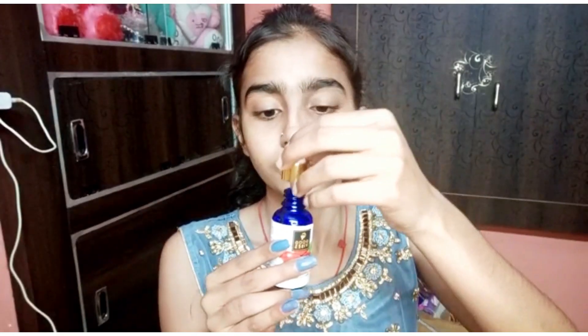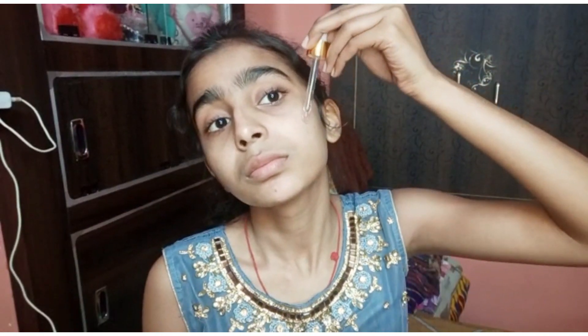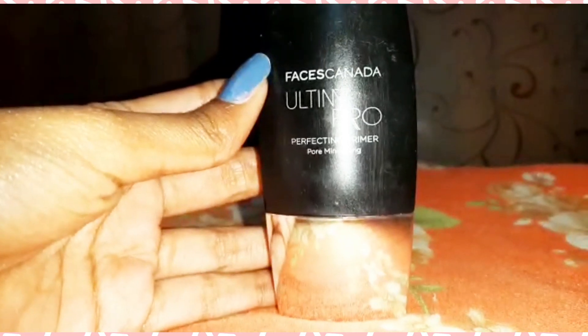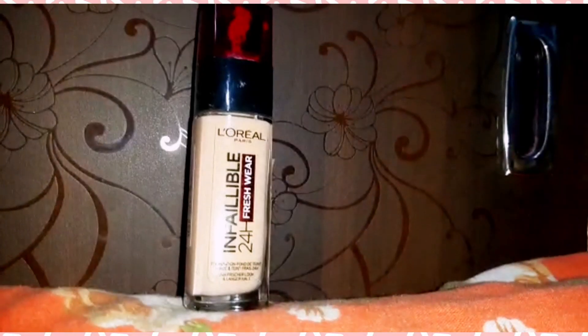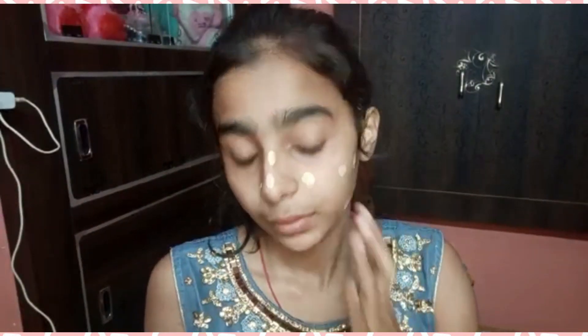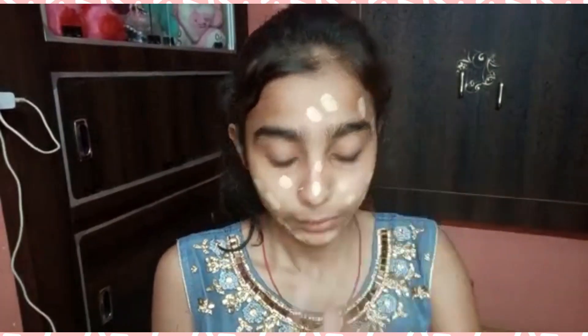For primer I'm using Faces Canada all-time pro primer. Next I'm using the inflatable foundation and applying it on my face, then blending it properly with a beauty blender.